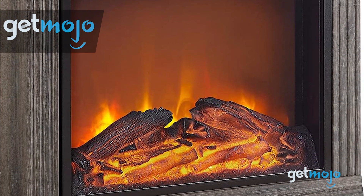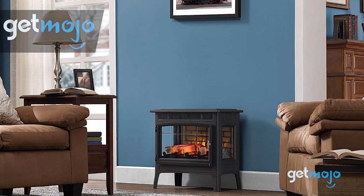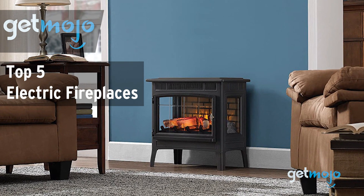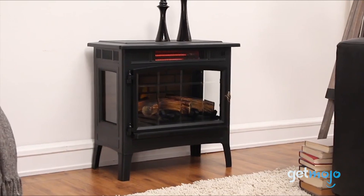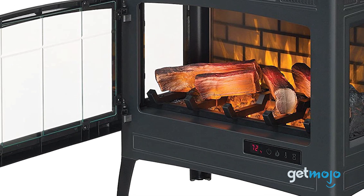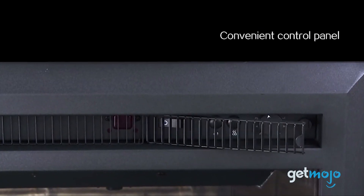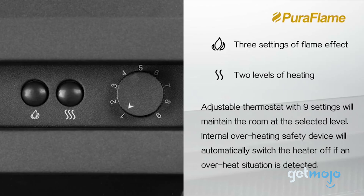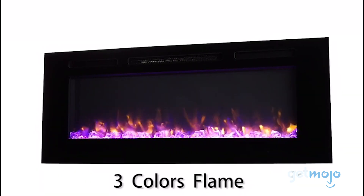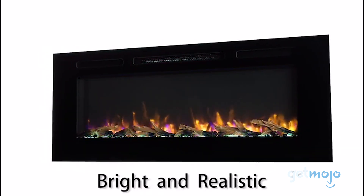Welcome to GetMojo! We do the research so you don't have to. In this video, we're offering our picks for the five best electric fireplaces on the market. You can't beat warming yourself in front of a fireplace, and the most common household ones are electric units. So if you're in the market for one but you're not quite sure where to start, not to worry — we've got you covered. We've sifted through numerous websites and consumer reviews to present our five recommended products.